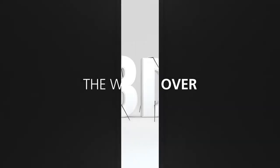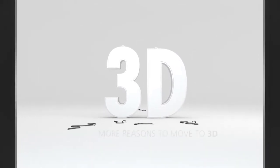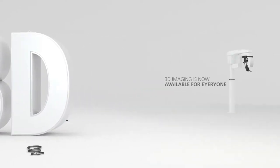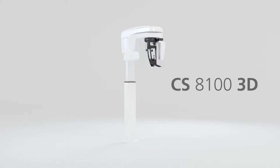The wait is over. We've removed the obstacles and now there are even more reasons to move to 3D. 3D imaging is now available for everyone. Introducing the CS8100 3D.